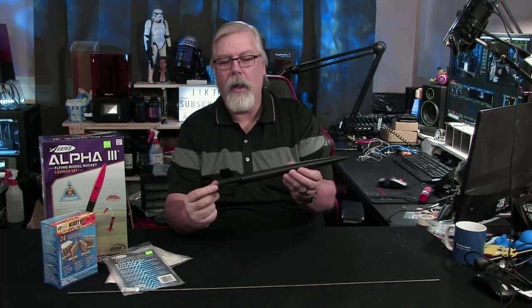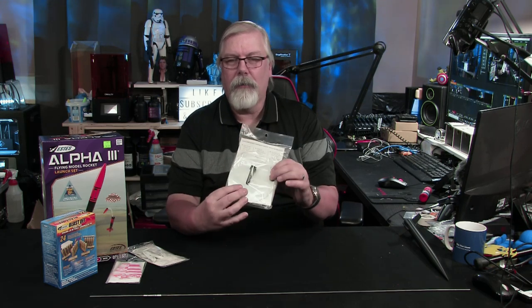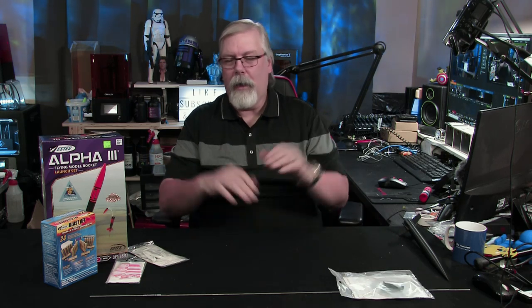They hooked us up with an Alpha 2 or Alpha 3 launch kit, which comes with everything that we need. We are planning on 3D printing our rockets — this is a 3D printed rocket I found online on Thingiverse. They also hooked us up with a launch rod because we're going to 3D print our own launch bay. I've challenged Brian to come up with his own 3D printed rocket, and we've got a place set up to take these out and launch them in a later episode.